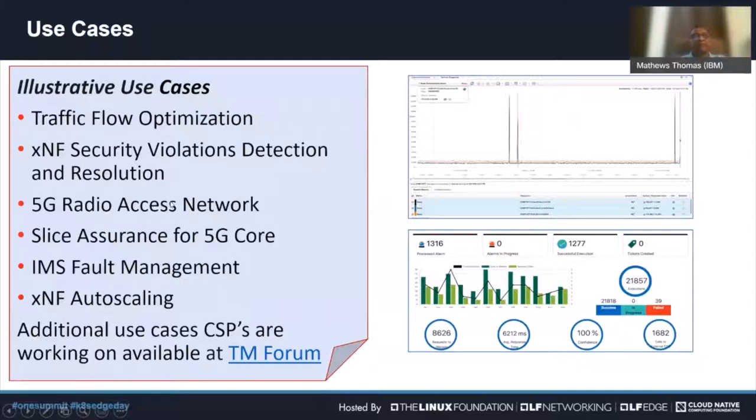Any of the components on the 5G network — whether the RAN, the core, the transport layer — can have issues where closed loop automation is ideal. It's very good for addressing issues on specific XNFs, containers, and PNFs where we need to make decisions on whether something should be auto-scaled or moved, requiring analysis of all the data generated about that specific XNF.